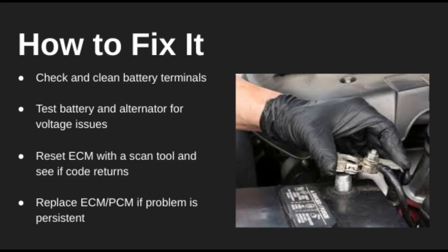That wraps up our guide to trouble code P2610. In many cases, this is a side effect of a low battery, recent jumpstart, or disconnected terminal. Clear the code, monitor for changes, and only replace the ECM if you've ruled out everything else.